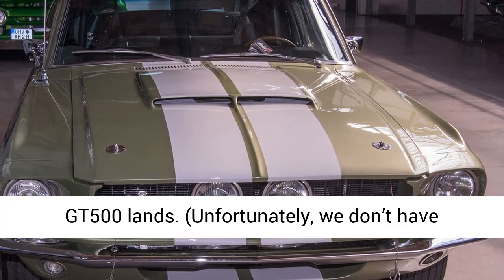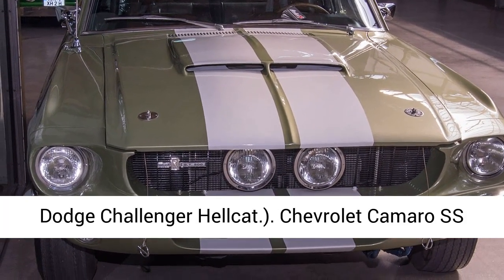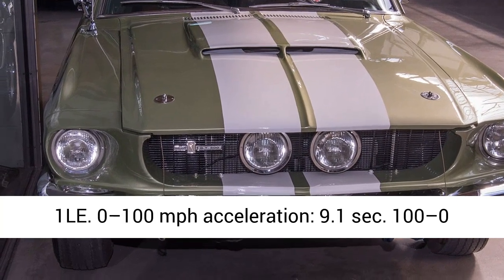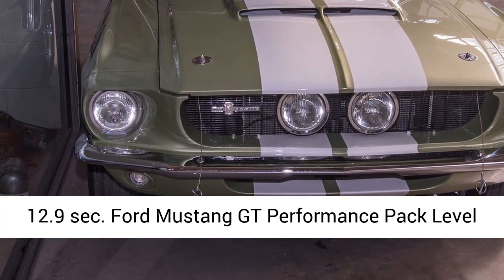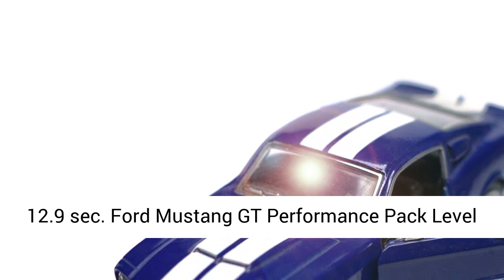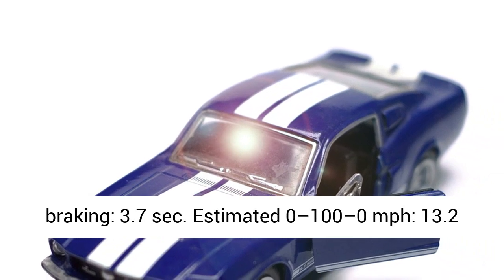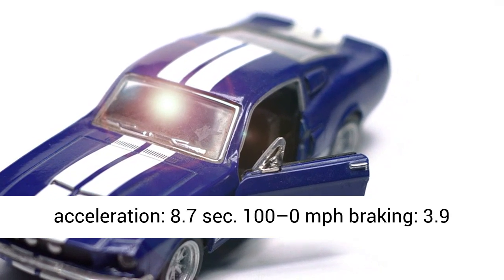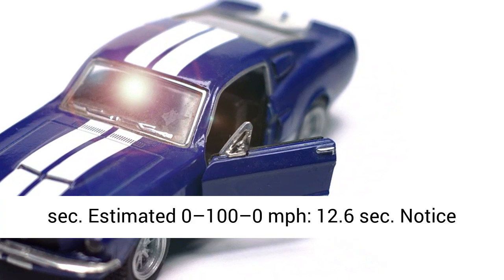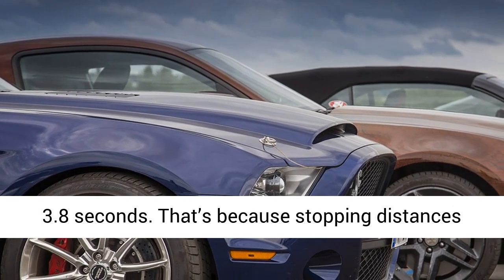Chevrolet Camaro SS1LE: 0–100 mph acceleration 9.1 sec, 100–0 mph braking 3.8 sec, estimated 0–100–0 mph 12.9 sec. Ford Mustang GT Performance Pack Level 2: 0–100 mph acceleration 9.5 sec, 100–0 mph braking 3.7 sec, estimated 0–100–0 mph 13.2 sec. Ford Mustang Shelby GT350: 0–100 mph acceleration 8.7 sec, 100–0 mph braking 3.9 sec, estimated 0–100–0 mph 12.6 sec.